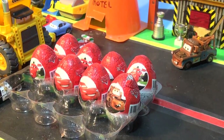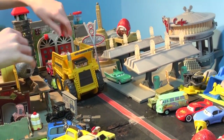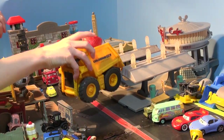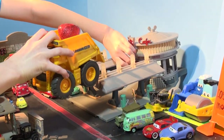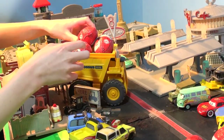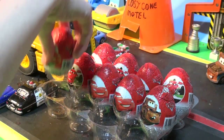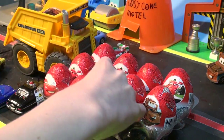Now let's get the other four eggs. Way in town with Colossus XXL and dig them out. Nine, ten. Way in the VA cafe - oh my goodness, he's on top of the VA cafe. Eleven. And the last one is in front of Lizzie's Curio Shop. Okay Colossus, bring that truck out and we'll put them in the middle of town. Nine, ten, eleven, twelve.